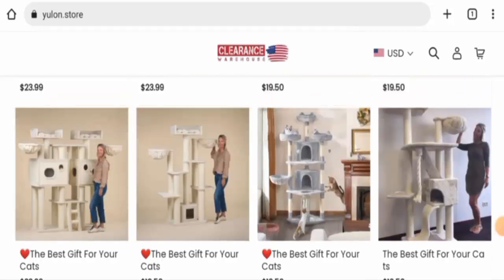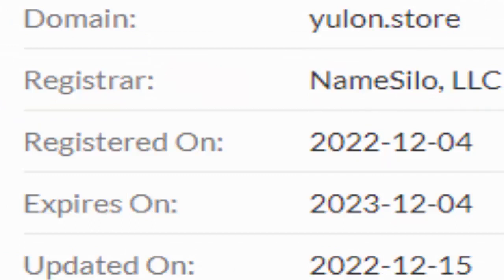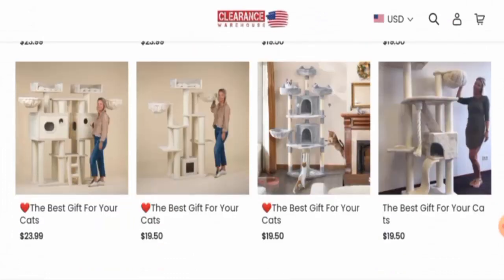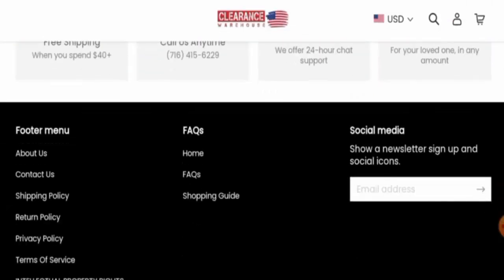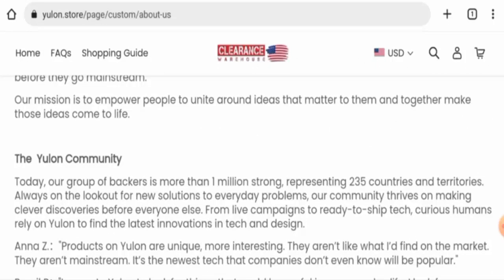Regarding the domain age, this website was registered on the 4th of December 2022 and will expire on the 4th of December 2023, which means it is less than six months old and cannot be fully trusted.